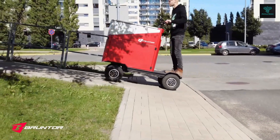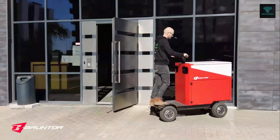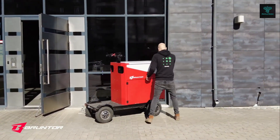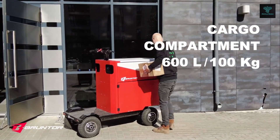The Bruntor Cargo Scooter is also designed with sustainability in mind. As an electric vehicle, it produces zero emissions, making it a more environmentally friendly option compared to traditional gasoline-powered vehicles.